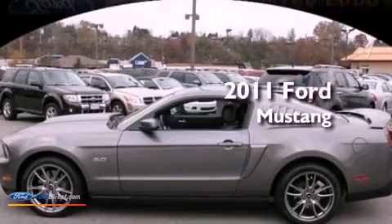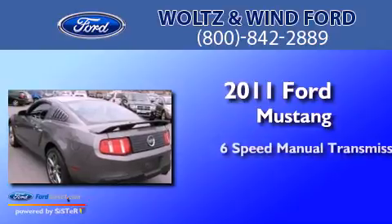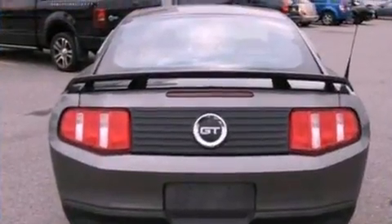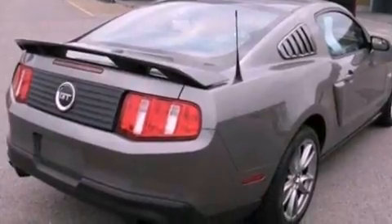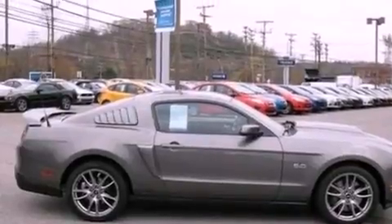This is a 2011 Ford Mustang. This car has a manual transmission and a 5.0-liter V8. Its top features include a multi-link rear suspension, traction control and stability control systems, big 18-inch wheels, and a tire pressure monitoring system.